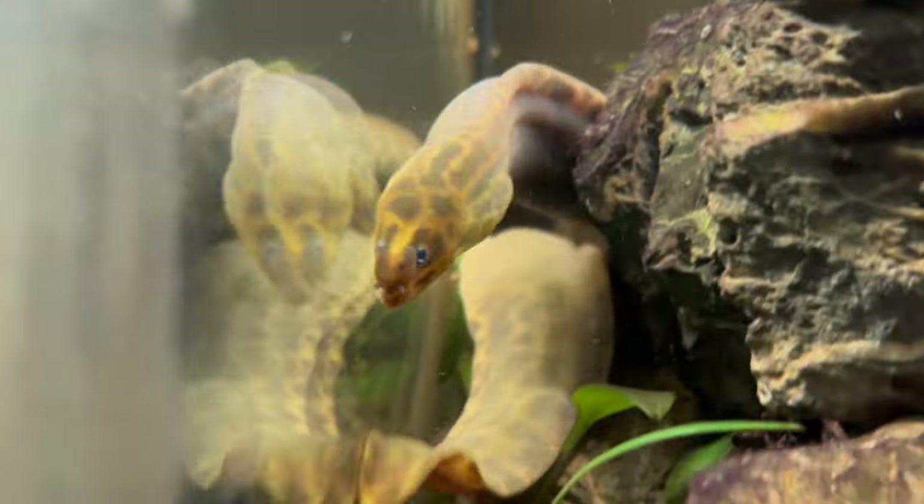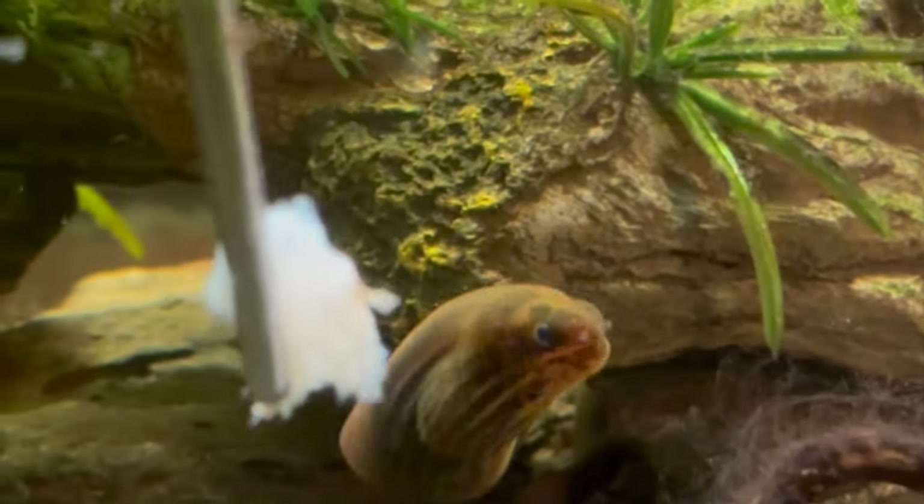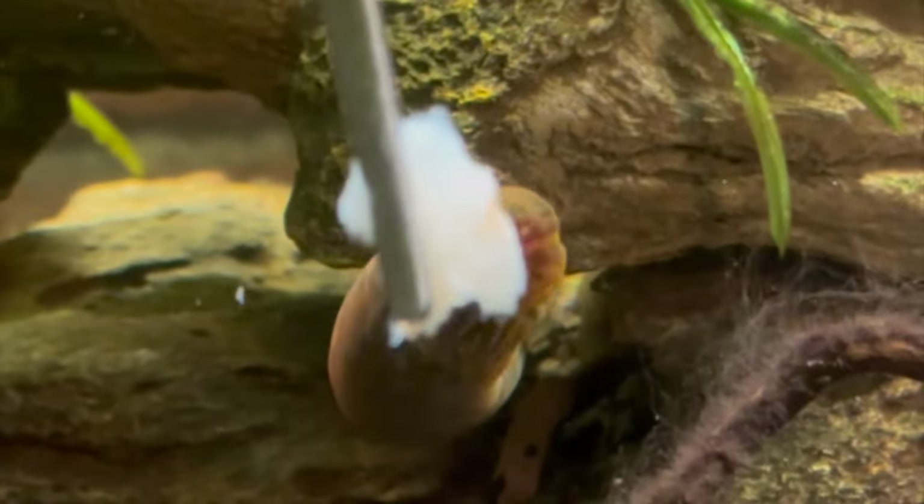Regarding feeding, she was not eating at all for the first week, which was predictable. When you move Moray eels — especially when you buy them from a shop and bring them home — that journey is a bit stressful for them and usually they will go off food for at least a week or two. Although this journey wasn't as long, she was literally going from one tank to another, I did anticipate she might reject food for the first week. After that first week, she did start eating a few pieces of prawns, so I could relax on that side.